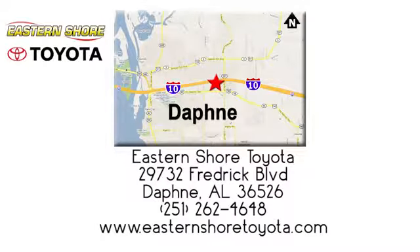Call, click, or stop in today. We're located at 29732 Frederick Boulevard, in Daphne.